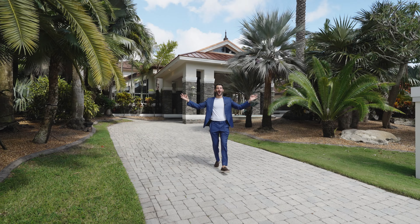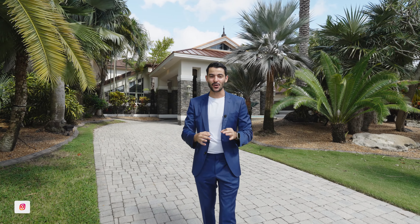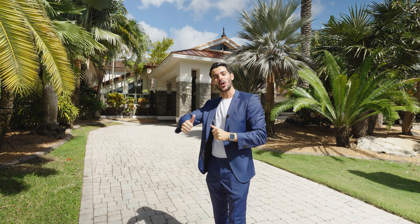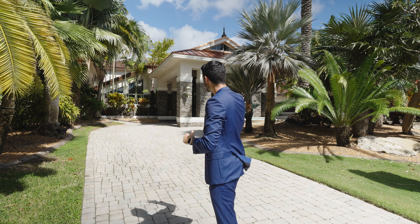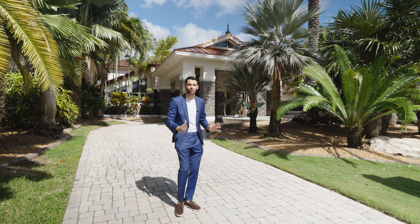Welcome everybody to the largest home in Weston, Florida. I am so excited to show you. I love when we do these kinds of videos, like the largest home. We toured the largest home in all of Miami-Dade maybe a year ago. But now we're going to do the largest home in Weston. This house is stunning — it's one of the most unique houses we have ever toured on this channel.